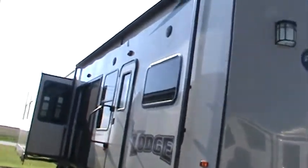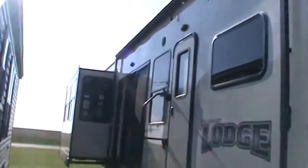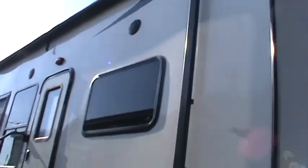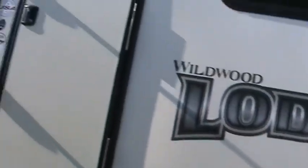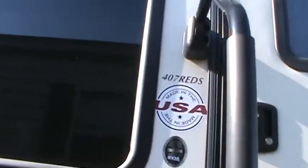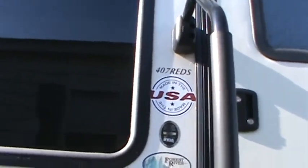It's got outside speakers and the hung fiberglass exterior — that's like a $5,000 upgrade. There's also a manual awning with TV hookups and an outlet underneath the awning. There's your model number, the 407 REDS.